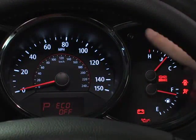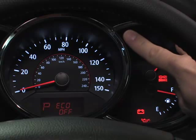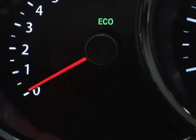Ready to drive a little more eco-friendly? Simply press the button again, while in Eco Off mode, for more than one second, and the Eco indicator light will turn back on.